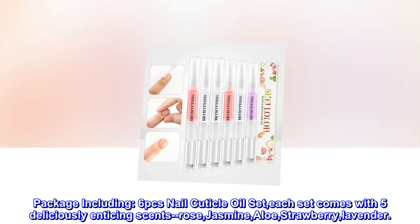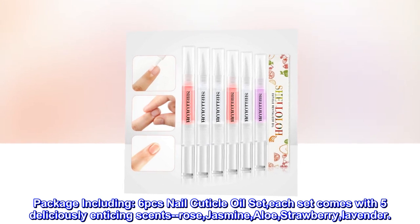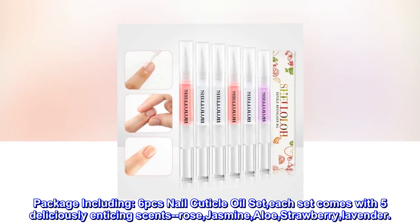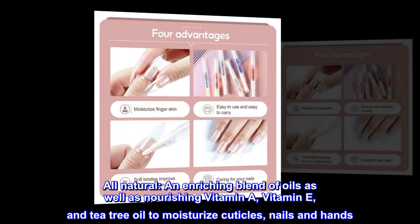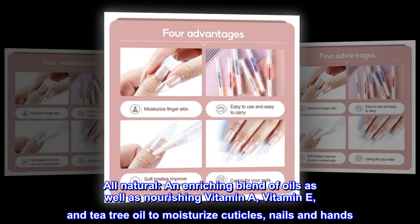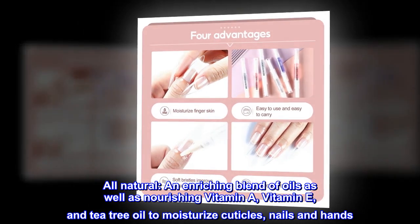Package including six pcs nail cuticle oil set. Each set comes with five deliciously enticing scents: rose, jasmine, aloe, strawberry, and lavender. All natural, an enriching blend of oils as well as nourishing vitamin A, vitamin E, and tea tree oil to moisturize cuticles, nails, and hands.